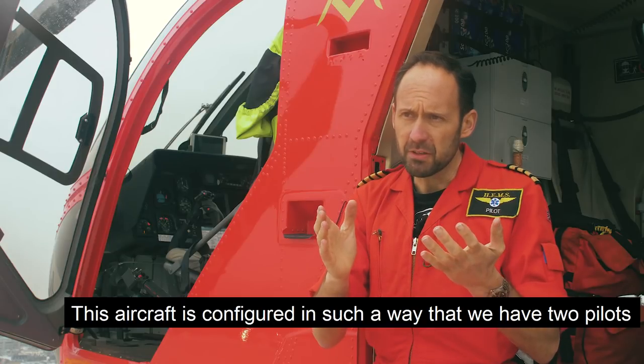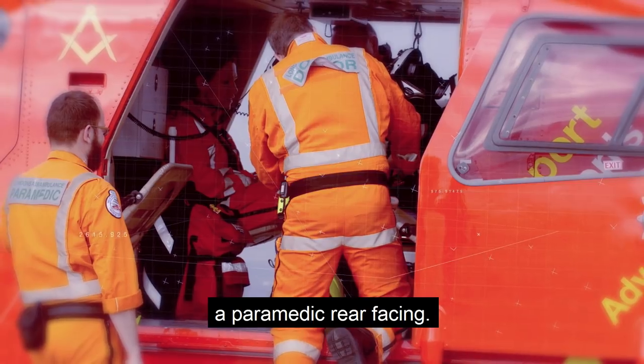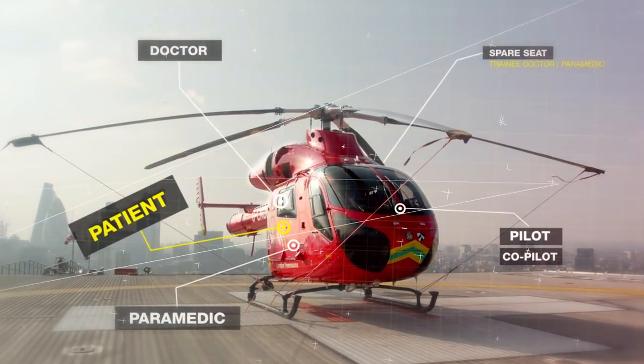This aircraft is configured in such a way that we have two pilots in the front. In the back we have a doctor, forward-facing, and a paramedic, rear-facing. We do have a spare seat and this is used for a training doctor or a training paramedic.